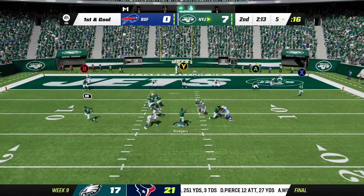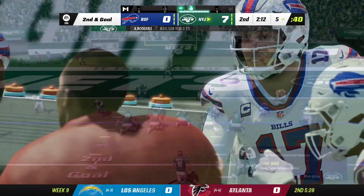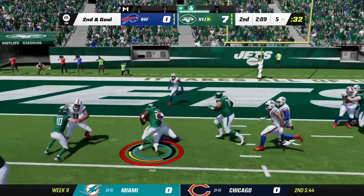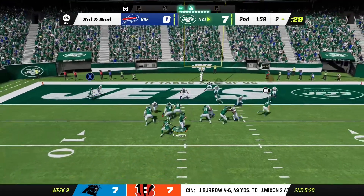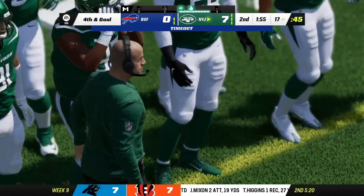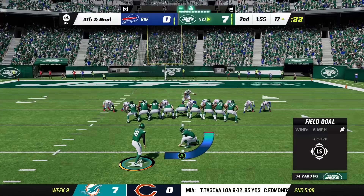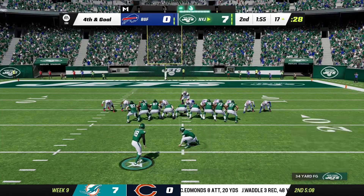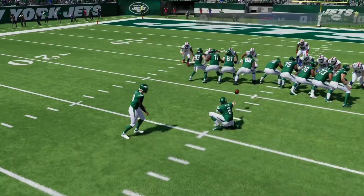Rodgers throws toward the end zone, but that's going to wind up incomplete — quarterbacks want the ball in their hands fast in this position and want to get it to someone. Come up on third and goal, here's Rodgers, and he can't find anywhere to go with it and he goes down. Now the Bills are going to use the first of their timeouts. From the right hash, just a 34-yard attempt — Tucker's kick is good, and that will extend their lead even further.